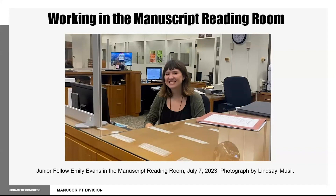From these reference experiences, I learned how researchers use resources created at the Library of Congress, such as finding aids and libguides. I wanted to make another helpful tool for researchers, so I created a libguide about the manuscript division's resources related to the history of reproductive health.